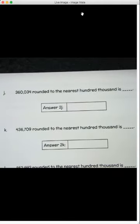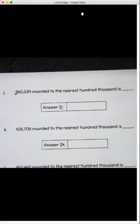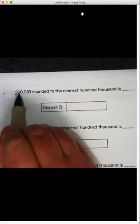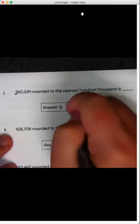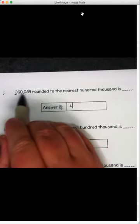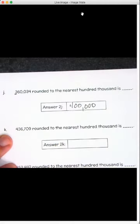Moving right along — we've got more to do, and you'll have a bunch in your assignments today. Now we're rounding to the nearest hundred-thousand: three hundred sixty thousand thirty-four. We've got a six beside it — five or more, raise the score. Change the three to a four, and everything after it becomes a zero. So it's four hundred thousand.